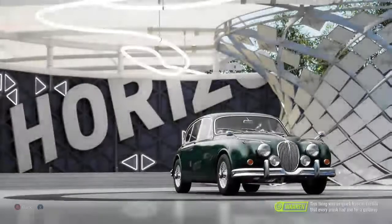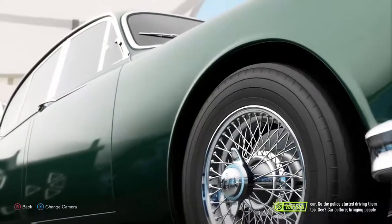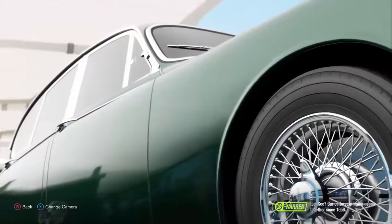This thing was so big and so quick back in the 60s that every crook had one for a getaway car. So the police started driving them too. See? Car culture — bringing people together since 1959.